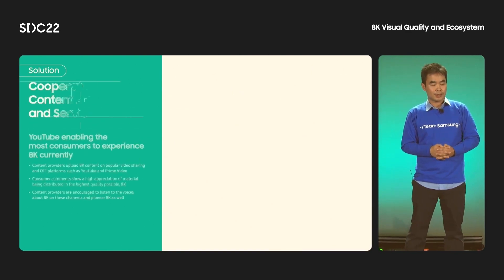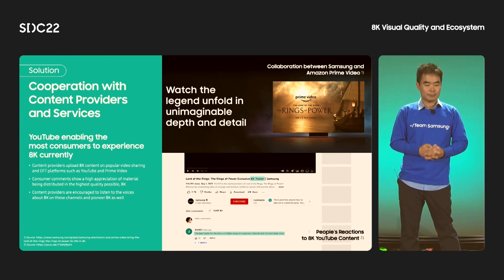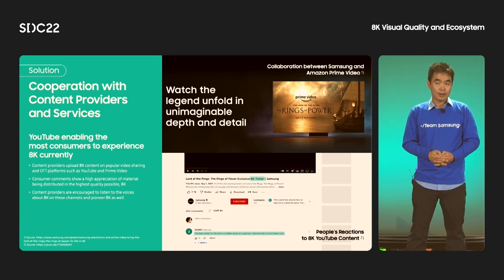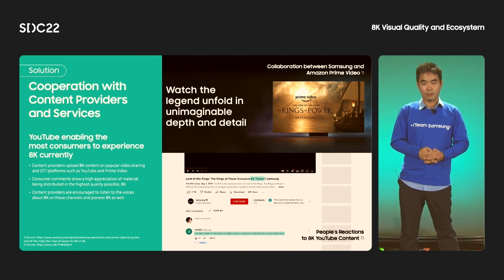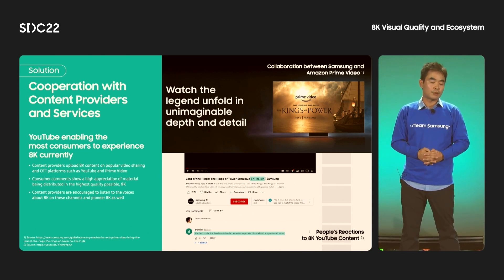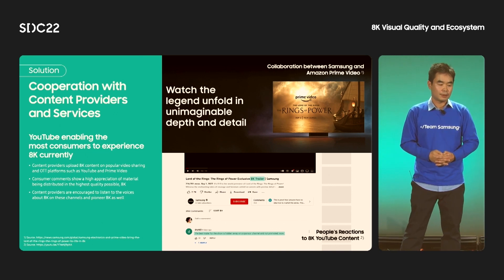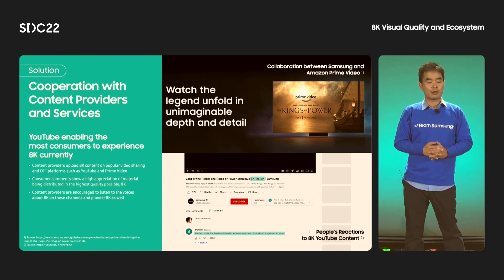Another solution is collaboration with 8K content providers and services. YouTube is already enabling most customers to experience 8K content. Content creators can upload their high-quality 8K content on YouTube or other video sharing platforms, and customers have responded positively to their favorite shows being distributed in the highest possible quality. Samsung is already collaborating with Amazon Prime Video to deliver the trailer of a new show titled The Rings of Power in 8K resolution. Other content providers should listen to customers' needs for 8K visual quality and be willing to pioneer 8K content creation and delivery.